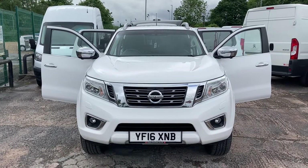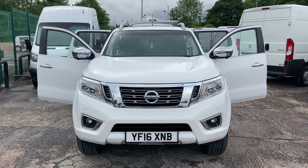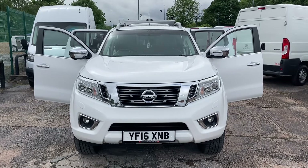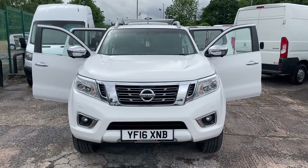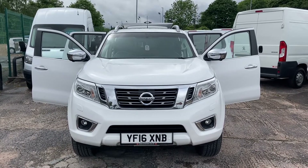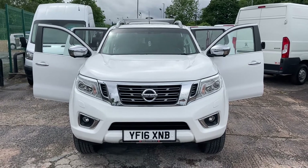Hi, my name is Darren from Cheshire Vehicle Supplies. Today I've got something a little bit different to offer you. It's a May 2016 on a 16 plate Nissan Navara NP300 double cab pickup. It's the Tecna specification so it's got top specification, and it's also got some nice options on top of that as well.